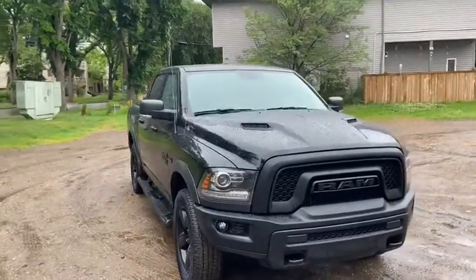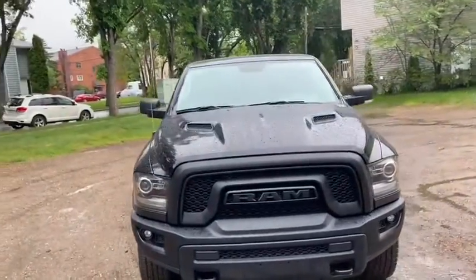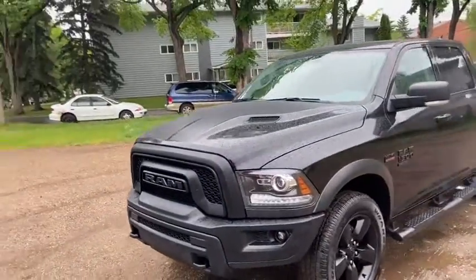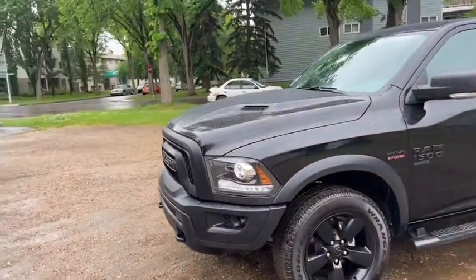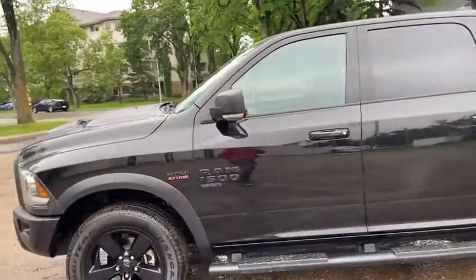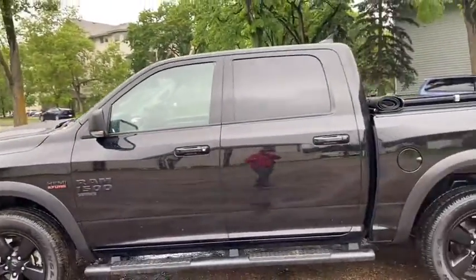This Ram has the 5.7 liter V8 Hemi engine with automatic transmission and four-wheel drive. On this truck you have HID headlamps with fog lights as well as front tow hooks. You have your black painted alloy wheels as well as running boards.